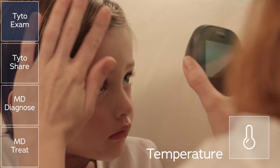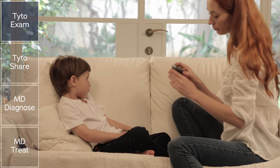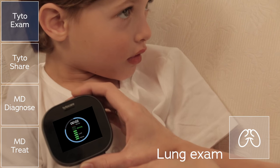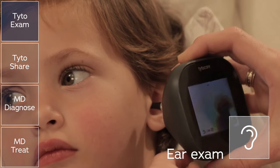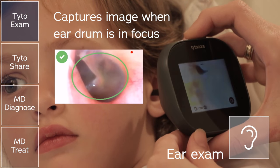First, she takes Michael's temperature using Tido's digital thermometer. Next, she records Michael's lung sounds using the stethoscope. Now, she records video of his eardrums using the otoscope. Tido helps Michael's mom guide the device gently into his ear canal and lets her know when the eardrum image has been captured.